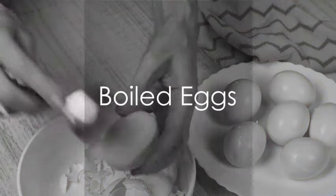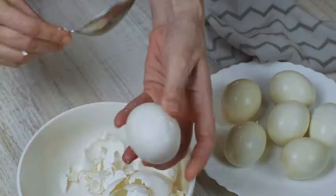Next we have boiled eggs. High in protein and low in calories, they're a super easy snack to prepare in advance.